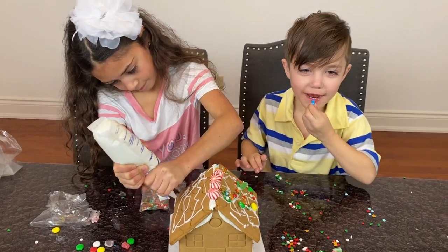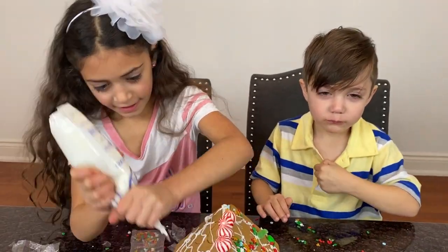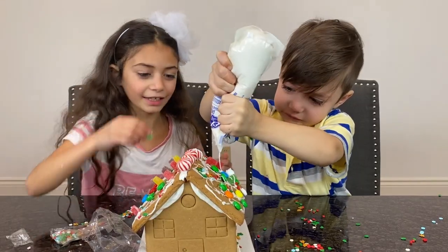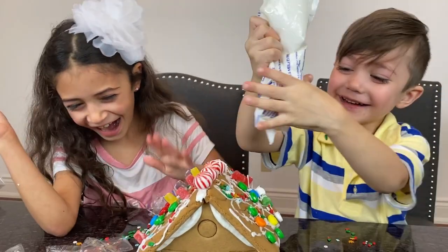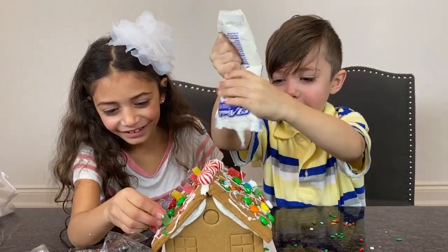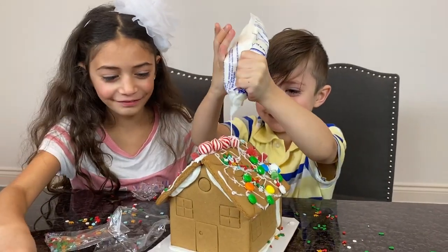Good job, guys. I'll try this one. You both are doing great. This is what I need. Zach, I need icing. You're taking more. Oh! Are you okay? Yes. Oh no! Yeah, just keep going, Zach. Okay. Sorry. It's so funny.